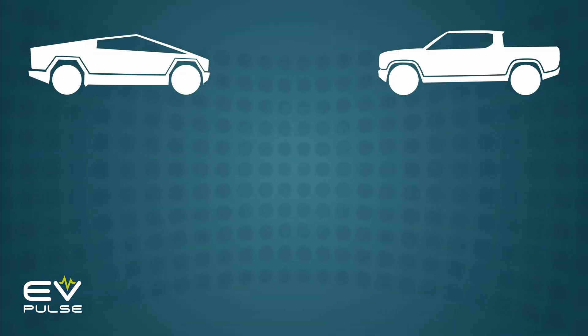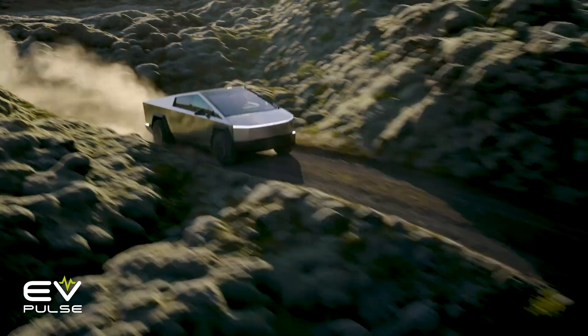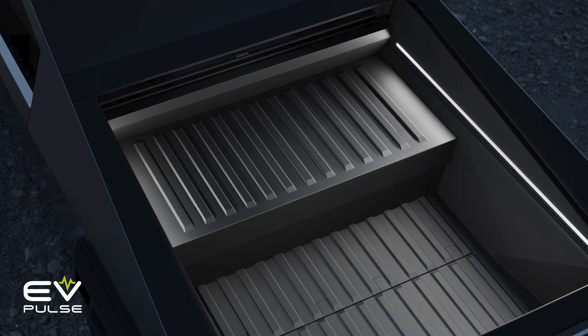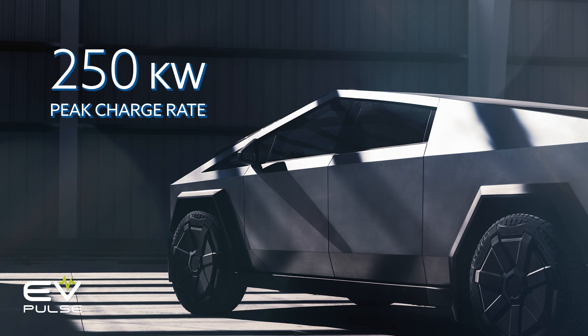When it comes to the all-important subject of range, the Cybertruck tops out at 340 miles on a charge. The Cyber Beast will do 320, and the rear-drive base model is expected to offer 250 miles. For severe use cases, Tesla is expected to offer an add-on battery pack that will further increase those numbers at the expense of cargo space, and expect the main pack to DC fast charge at up to 250 kilowatts.